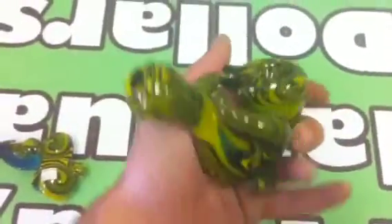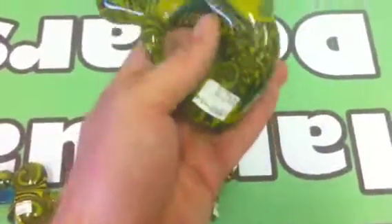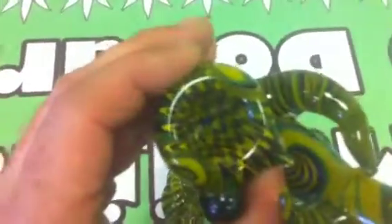Then we have this Sherlock — this Sherlock is so cool. It fits perfectly in your hand. It has these crazy fingers coming off of it. Really cool swirls, and all the work on these are absolutely perfect. There's no blips, there's no blobs. Even inside the bowl it looks super cool.